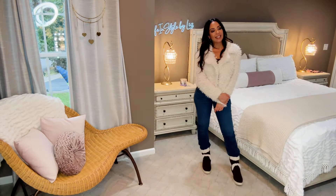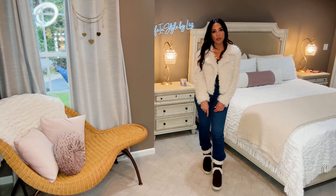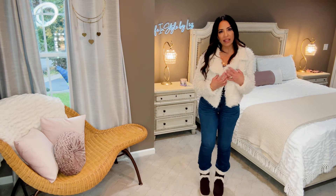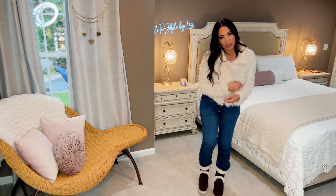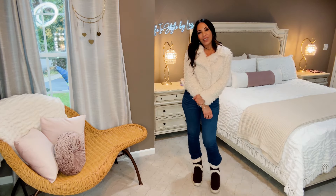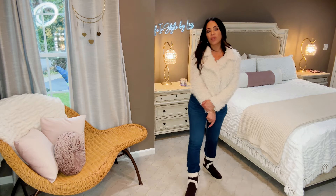I grabbed my cute fur jacket to play up the sherpa trim. Honestly, you can wear whatever you want with these. All of the boots I've shown today do come in other colors — I chose the chocolatey brown. You can wear them with leggings, jeans, or all the cute cargo pants that are trending right now. So many different options, and you can choose from so many different colors.